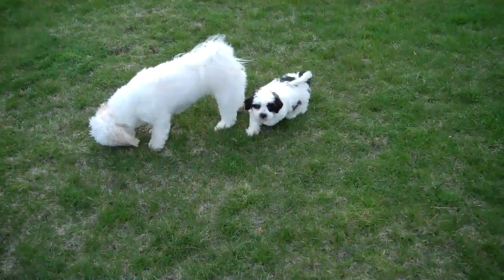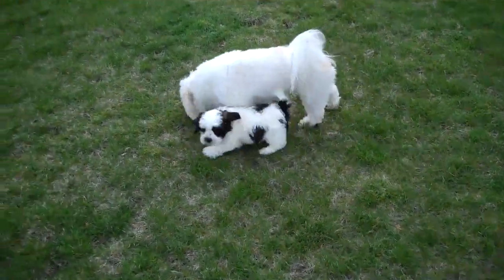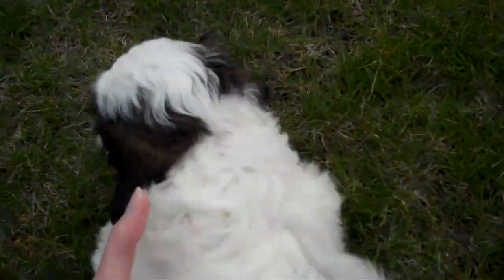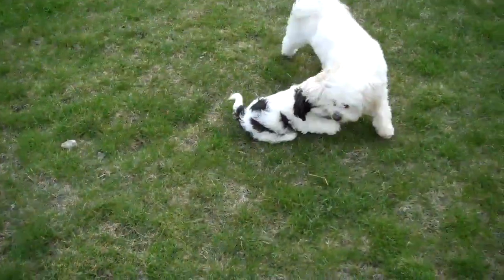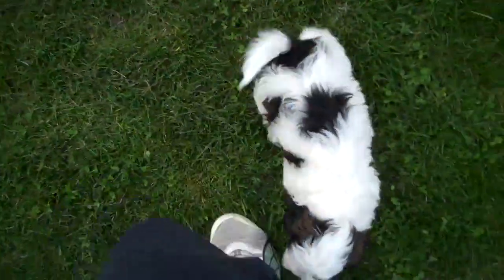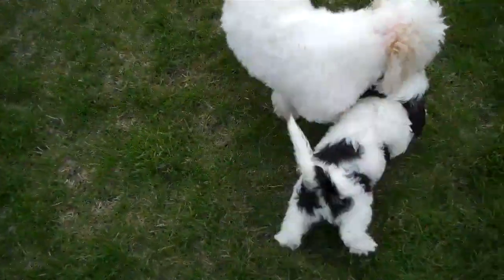This is my male teddy bear. He is ready to go now. He's the only one in the litter that's still available, and if you can see on his backside, it has brown in it. So he's actually a tri-colored — he is black, brown, and white.